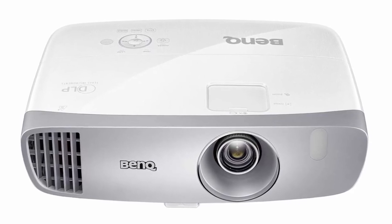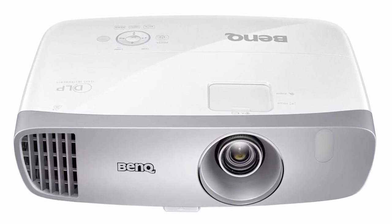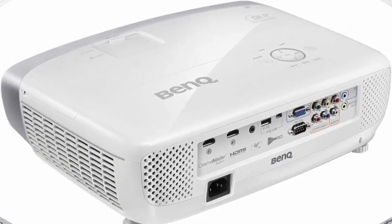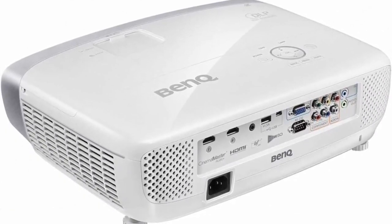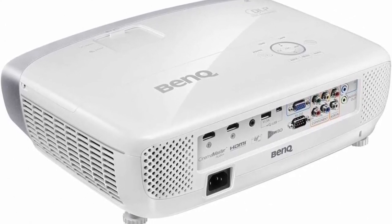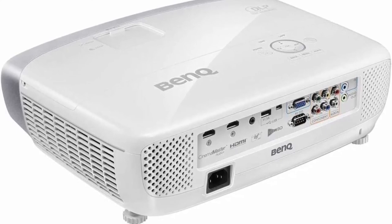High Responsiveness: The specialized low input lag of 16 milliseconds and unique game modes ensure gamers an ultra smooth gaming experience. Wow your friends — take the action to the big screen by projecting a 100-inch screen from just 8 feet away. Projects up to 300 inches.